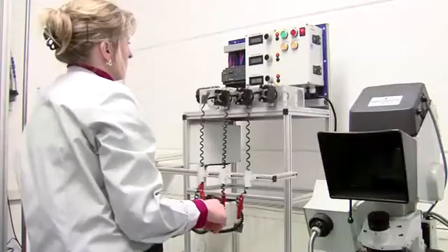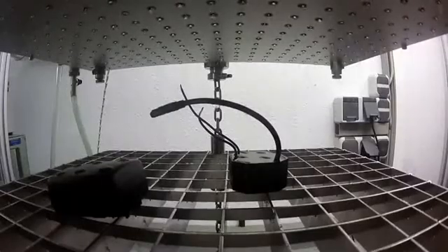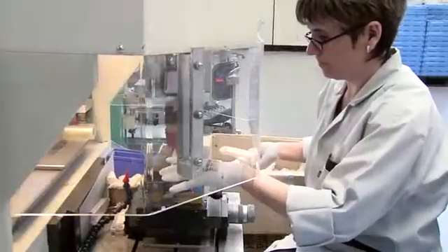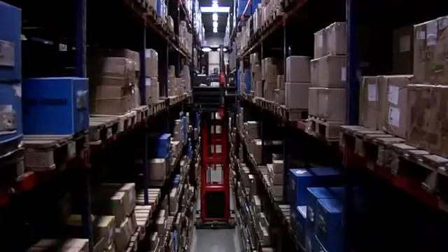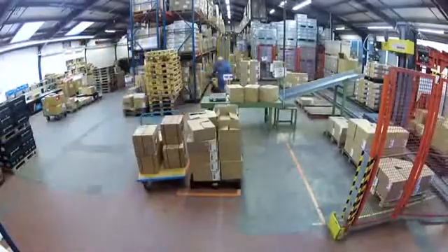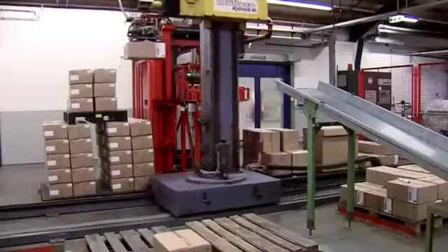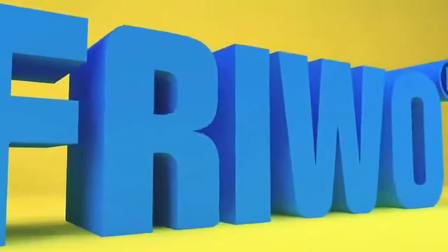Our quality management comprises all organizational and technical measures to create and maintain excellent product quality. Freevo is certified in accordance with DIN ISO 9001, DIN 14001, and TS16949 for the automotive industry. In our High Bay warehouse, modern palletizing technology provides automatic commissioning. A logistics company with its own on-site office ensures smooth delivery. Freevo — always the best solution for your power supplies.